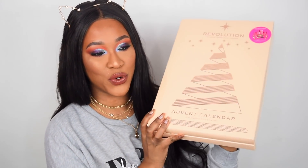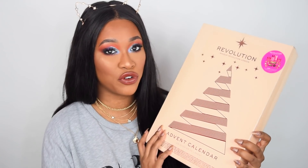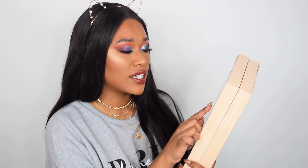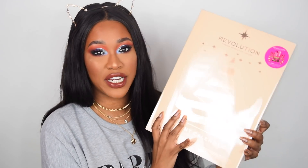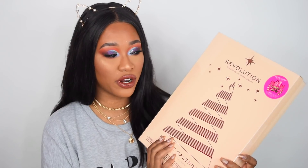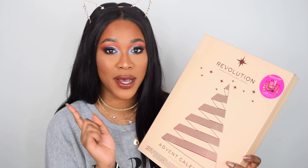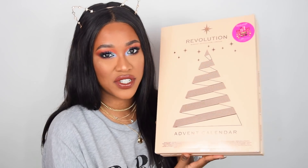So the first thing I'm going to talk about is the Revolution Advent Calendar, of course. Now this retails for £30 and you get 25 days of Christmas in here. You get £50 worth of Revolution products. I have already unboxed this over on my own channel, so if you want to see every single product inside, you can go over to my channel, Makeup by Tammy. And I think for £30, this is such a great gift to give at the beginning of December.